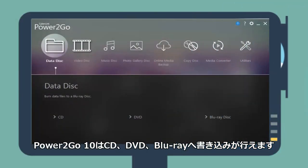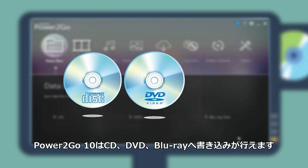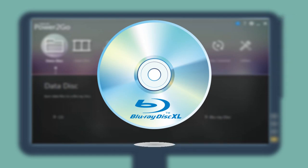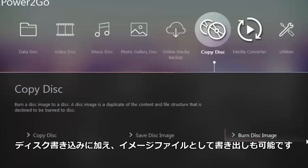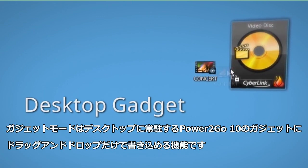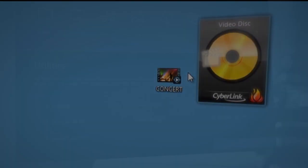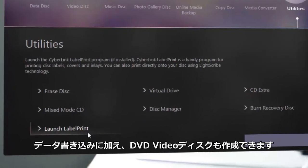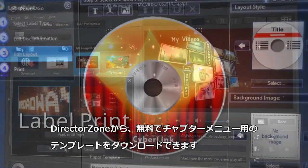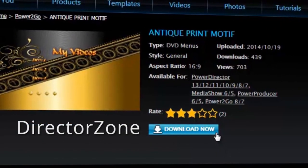Power2Go's advanced burning engine makes it easy to burn CDs, DVDs, and Blu-ray discs — even the latest 128GB BDXL discs. You can copy discs and create disc images, all made easy with a super convenient drag-and-drop desktop burning gadget that sits in the corner of your screen. Making your burnt discs look great is a snap with Power2Go's award-winning authoring tools, ready-to-use menus, and hundreds of free menu templates on directorzone.com.